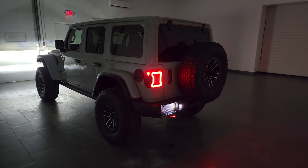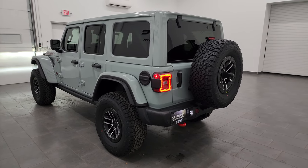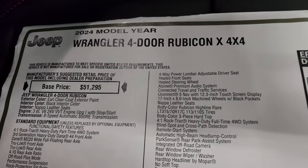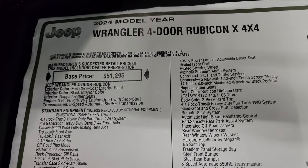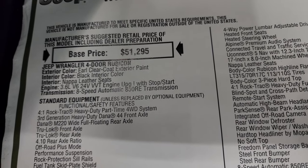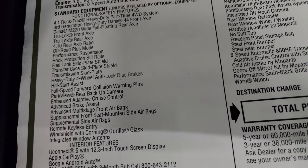So now I'm going to turn on all the lights back in here and check out that original window sticker. Here is the original window sticker — Wrangler 4-door Rubicon X 4x4. Earl Clear Coat is the color, black interior, Nappa leather seats, 3.6 liter Pentastar V6, 8-speed automatic transmission. Everything on your left there is your standard equipment — feel free to pause that.